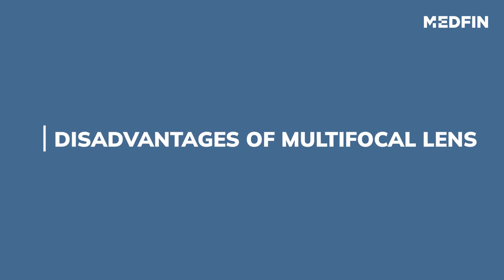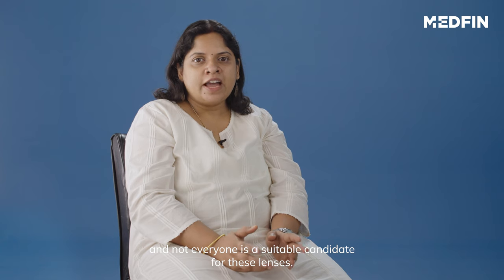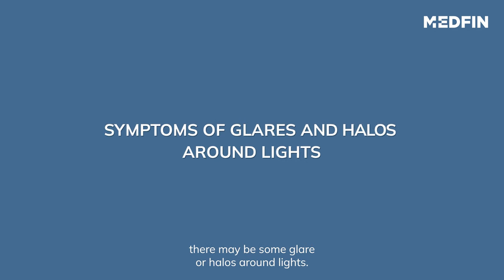Coming to disadvantages — your insurance may not cover the whole cataract surgery procedure, and not everyone is a suitable candidate for these lenses. Some might find it difficult for driving at night. There may be some glare or halos around lights.